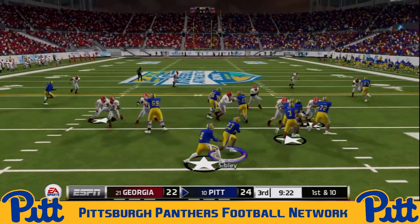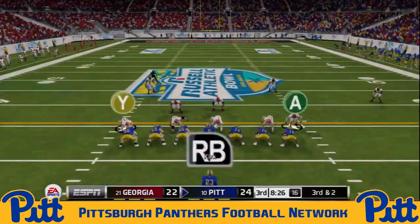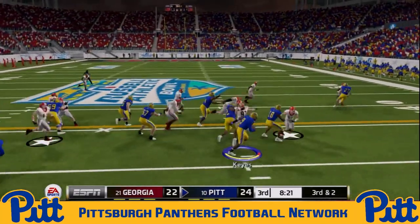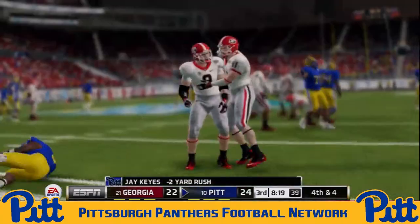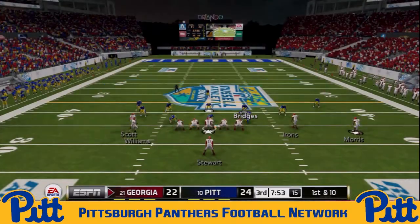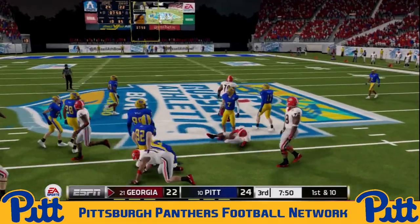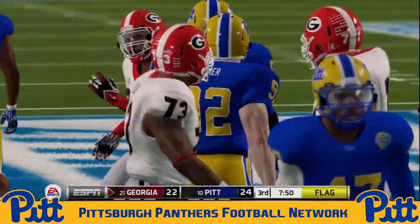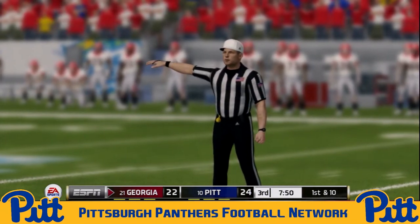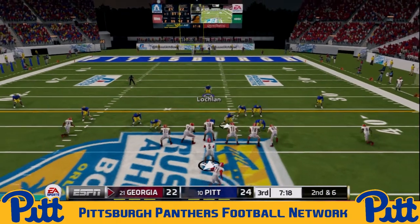Nice little run by Todd Sibley — eight-yard pickup. Third and two, they go to Jay Keys on the jet sweep — nowhere to run for the junior wide receiver, loss of two. Georgia comes back on offense looking to retake the lead for the first time since early in the first quarter. Tyler Stewart already at 167 yards on 11 carries. He's got a few yards, but a big gain attached due to a personal foul penalty on the Panthers for the face mask. Georgia quickly into Pitt territory now.